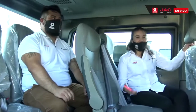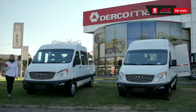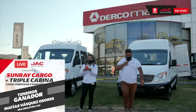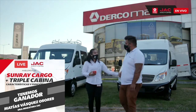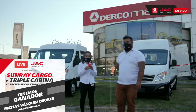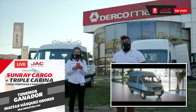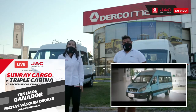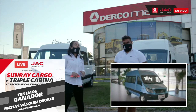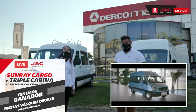Bien, vamos entonces a revisar los ganadores de nuestra Sunray. Tomás, te invito a dar la despedida. Muchas gracias a todos por conectarse hoy día. Gracias por sus preguntas; cualquier duda o consulta pueden escribir directamente a Facebook, Instagram, o directamente un correo a Ercomac. Muchas gracias por participar; vamos a enviar el nombre de los ganadores próximamente al correo interno de cada uno. Los esperamos en nuestra sucursal Ercomac. Pueden encontrar todos los detalles en ercomac.cl o en www.camionesjac.cl.